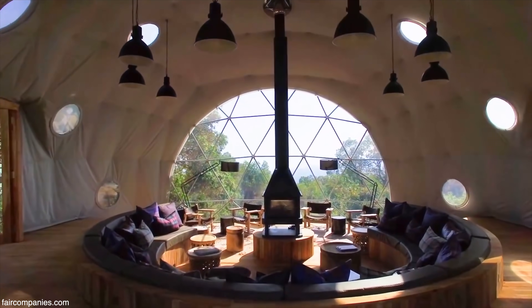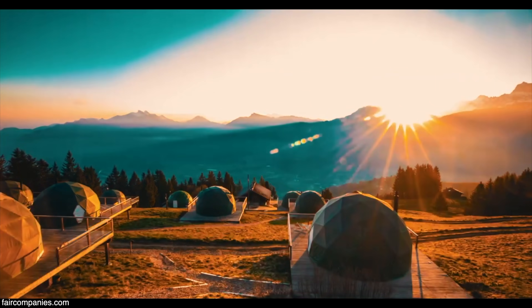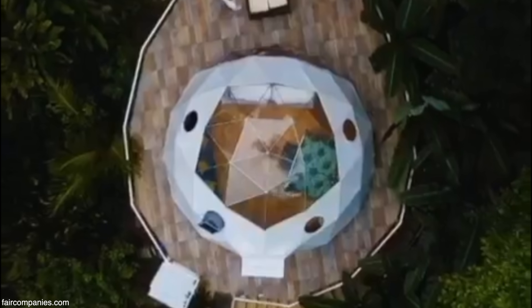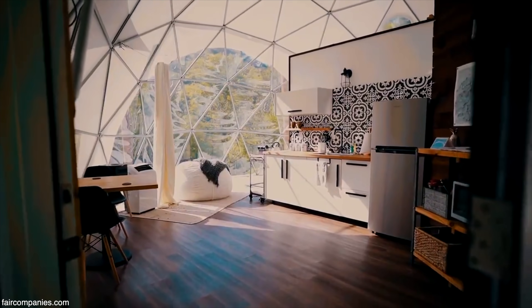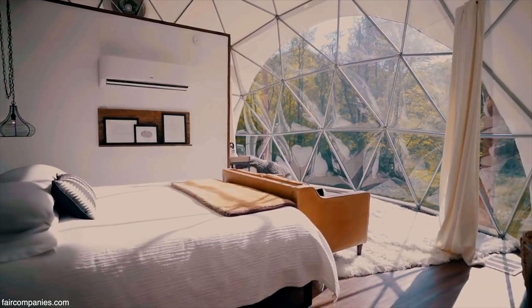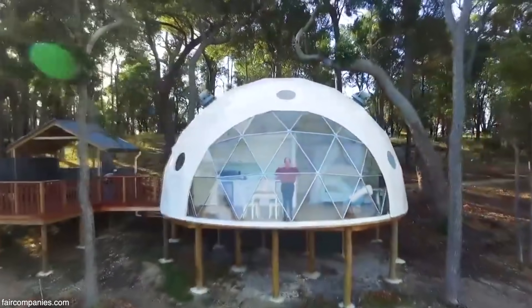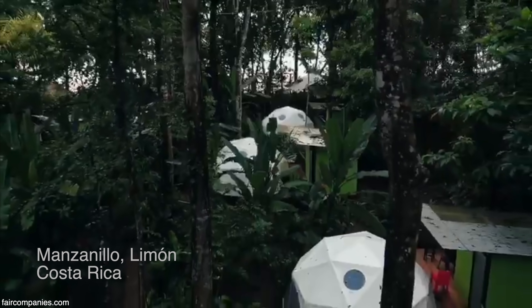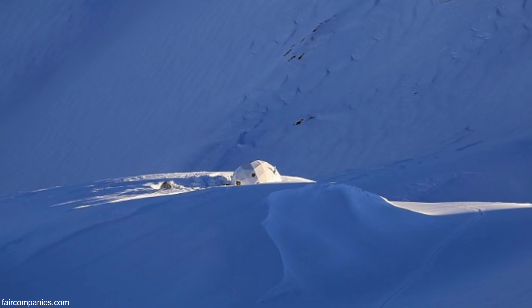We use the dome for a lot of reasons. It could be a guest house, room for your teenagers, or a work studio. We have people living in the domes — clients who've lived in their domes for 30 years. We have domes in the warm Costa Rican climates, all the way to Alaska.